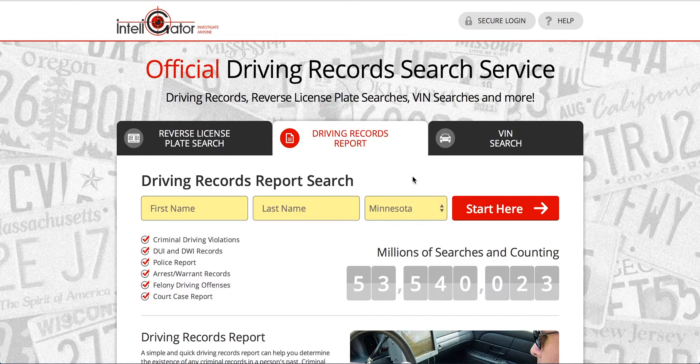Unfortunately in Minnesota you are not able to get your driving record online directly through the state. You can only get an unofficial copy through a third-party service such as this one.